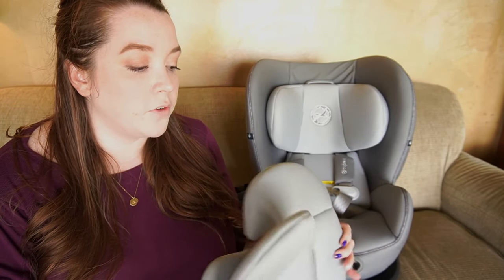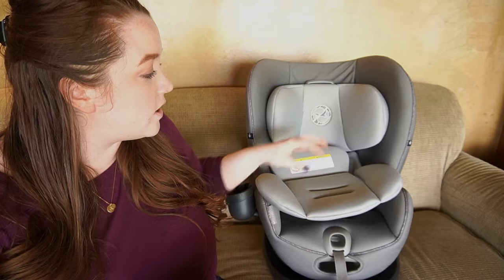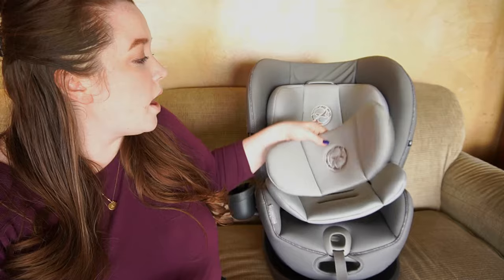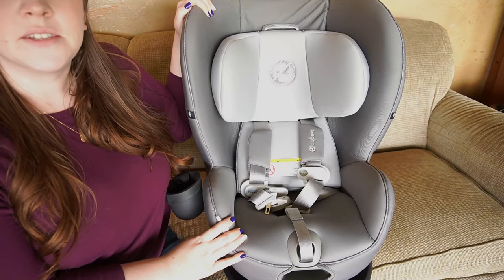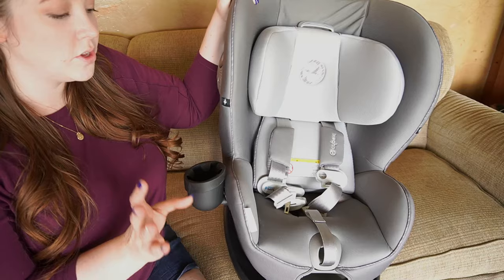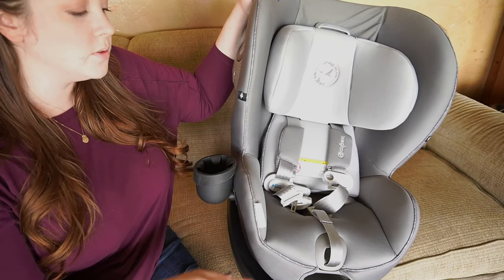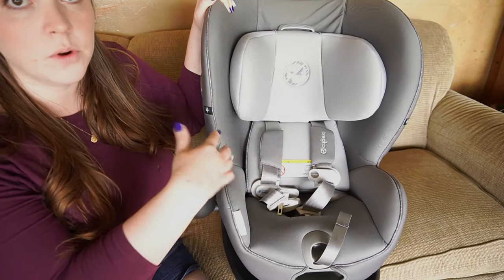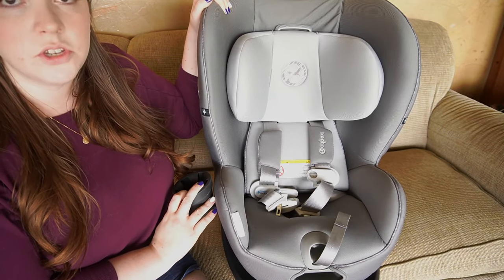It also offers newborn inserts — this piece goes down here on the bottom and the headpiece comes right up in here. These are great but just know they do have weight limitations, so if your child exceeds those limits you need to take them out for a proper secure fit. It also offers a cup holder that you can take off and put on either side, and it is dishwasher safe.